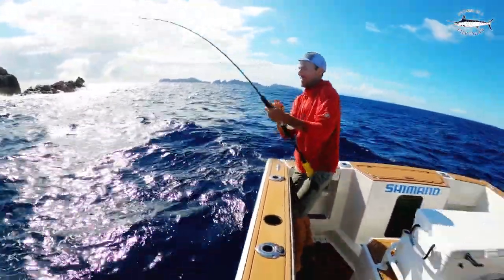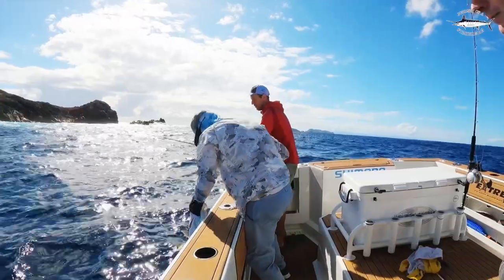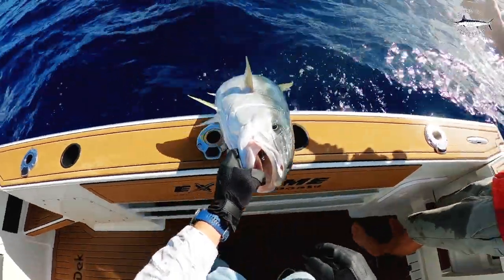Is this your first kingy? Yep! Woohoo! We've got colour up. There we go. Nice kingy! Woohoo! Nice push.